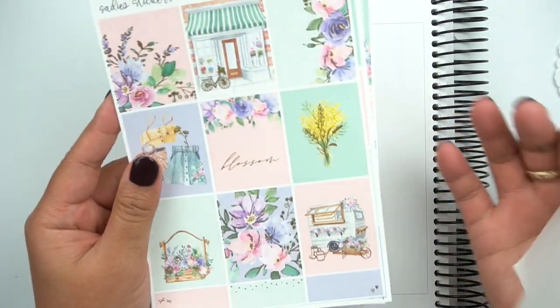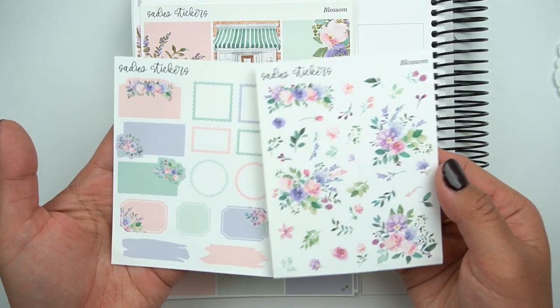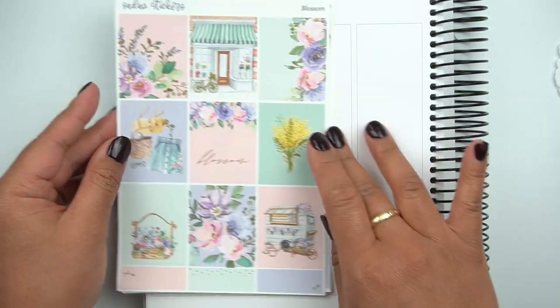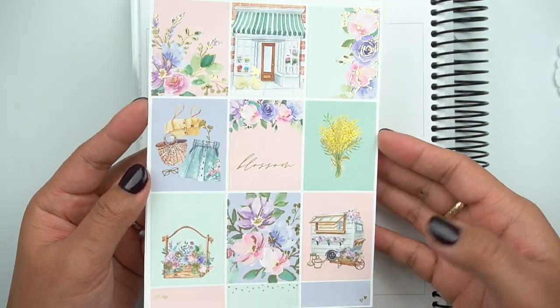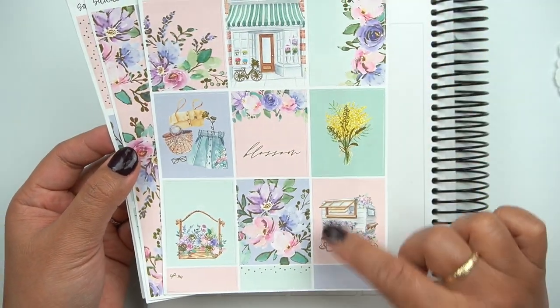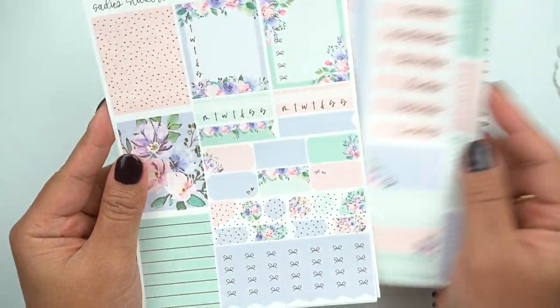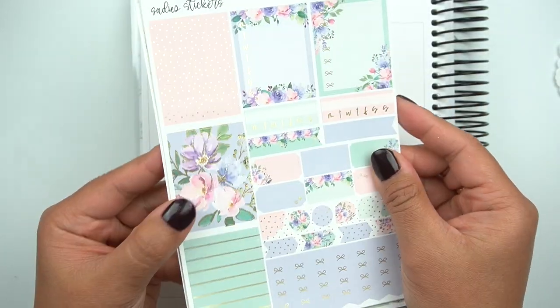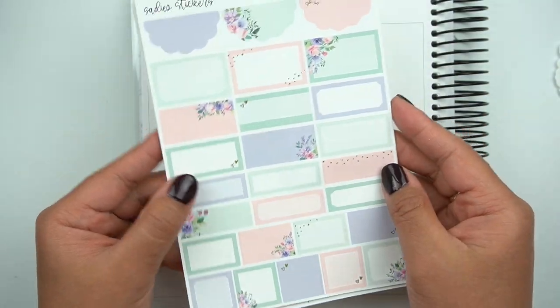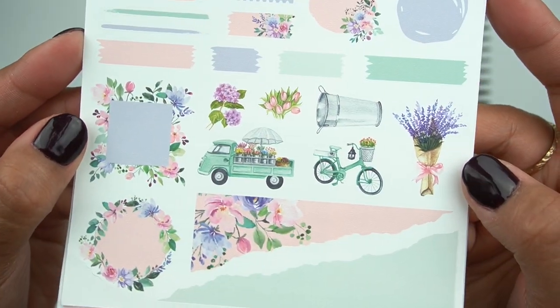Next is Blossom — this screams Lauren to me. I immediately thought of her when I saw this kit. Here are the add-ons, but I love it too — it's such a perfect spring kit. I love the storefront, probably some of my favorite things. And then this like mobile garden, so cute. Bottom washi, day covers. Love the fuzzy foil — this is in gold. And then here's the journaling add-on — obsessed with that truck with the umbrella and garden, that is so cute. So this kit is called Blossom, and all of these are still available in her shop.